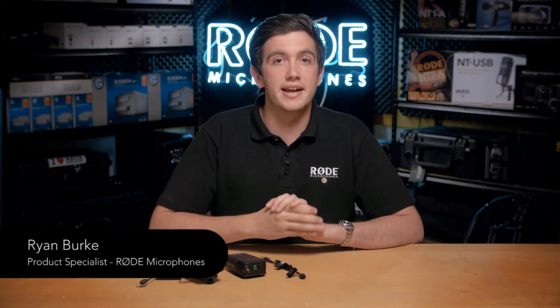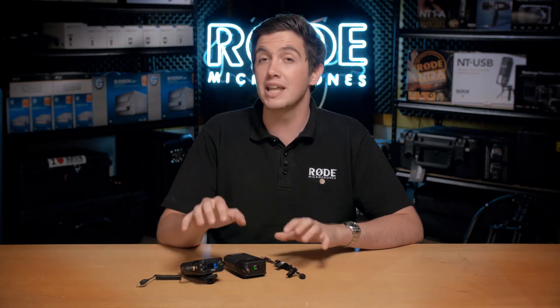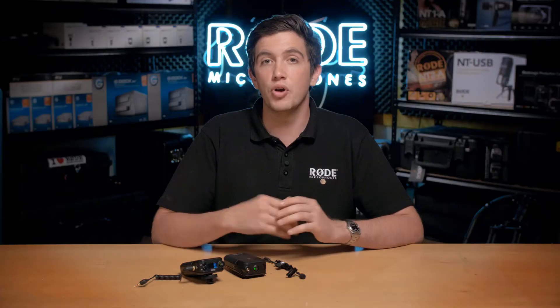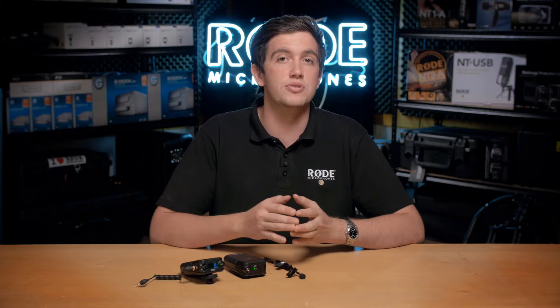Hi guys, Ryan here from Rode, and today I'll be talking about the 2.4GHz wireless spectrum and how it relates to the operation of your RodeLink Filmmaker Wireless Kit. The RodeLink system runs on the 2.4GHz frequency spectrum, which is usually referred to as the unlicensed or open spectrum, meaning that it's free and open to use with all devices in most countries.